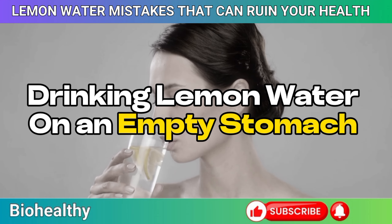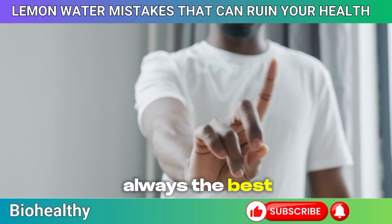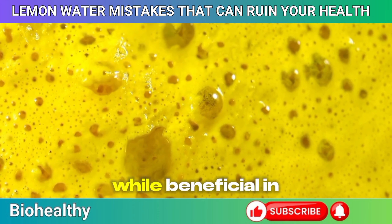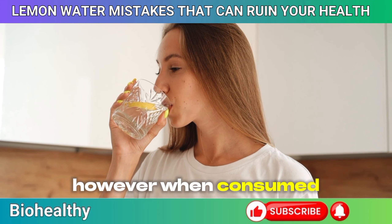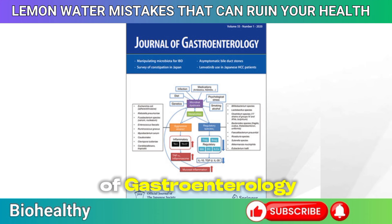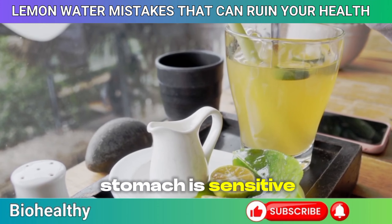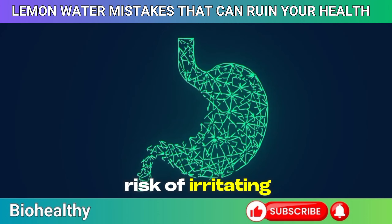Mistake 2: Drinking lemon water on an empty stomach. Starting your day with lemon water might seem like a great way to kick off a healthy routine, but it's not always the best choice for everyone. If you're prone to acid reflux or have a sensitive stomach, that morning glass of lemon water could be causing more harm than good. The citric acid in lemons can irritate the stomach lining, leading to discomfort, heartburn, or even pain. However, a study in the Journal of Gastroenterology in 2015 found that drinking lemon water after a meal can help stimulate bile production, aiding digestion of fats and supporting gut health. So if your stomach is sensitive, try having your lemon water after breakfast instead.